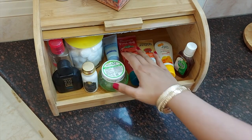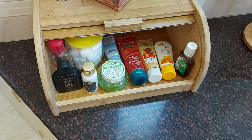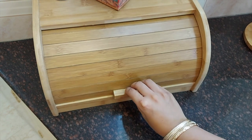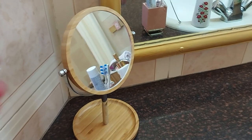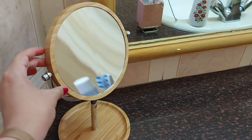In this box we store all our essentials and it can be opened like this. Here we store our face washes, antiseptic, aftershave, makeup removal cotton pads, etc. Since it can be closed, it gives the entire space a very neat look. Moving on, here we have a face mirror which has two sides — one side is a normal mirror and the other side is a magnifying mirror.